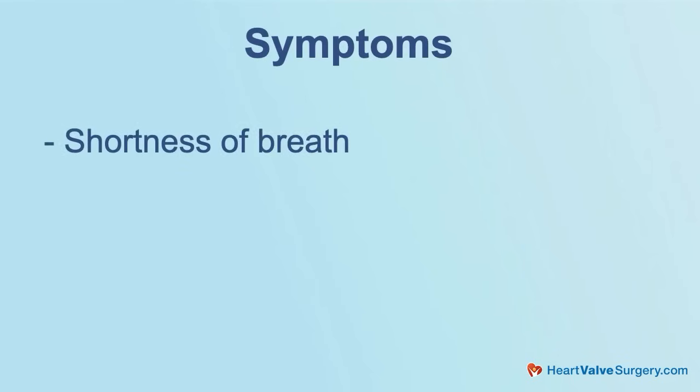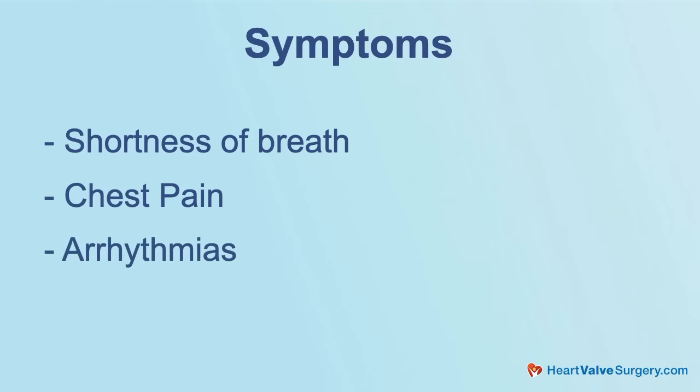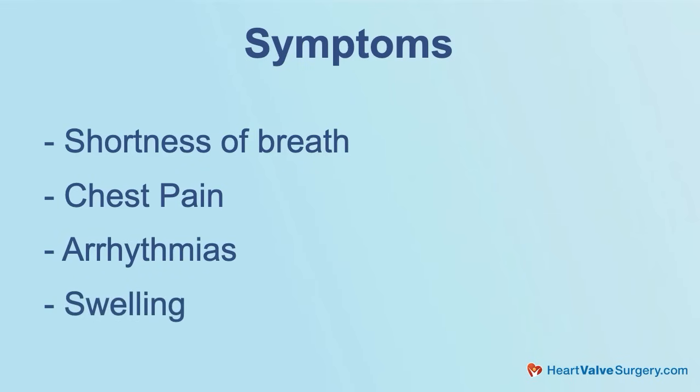Those symptoms will be something like shortness of breath on exertion, or perhaps chest pain as the pressure in the heart goes up. Sometimes the stretch of the heart can cause arrhythmias — palpitations — when your heartbeat can be either very fast or irregular. If you've had it for a little while, you may even get damming of the blood behind the valve, so you can retain fluid. You may notice swelling of your ankles or swelling in other places like your tummy.